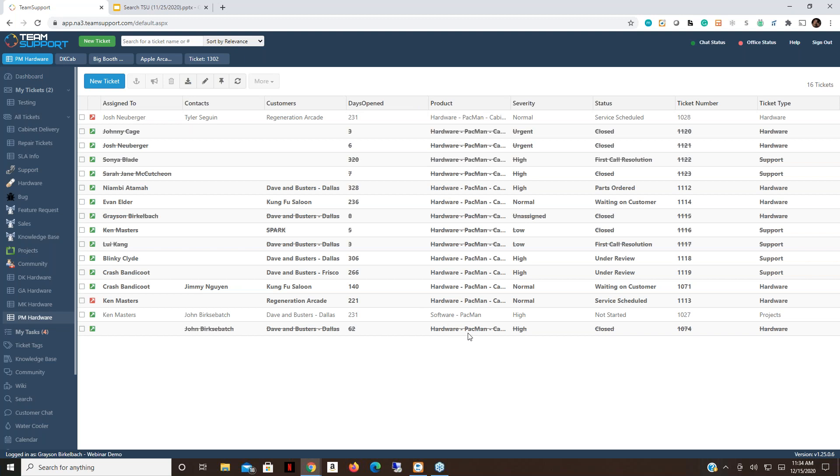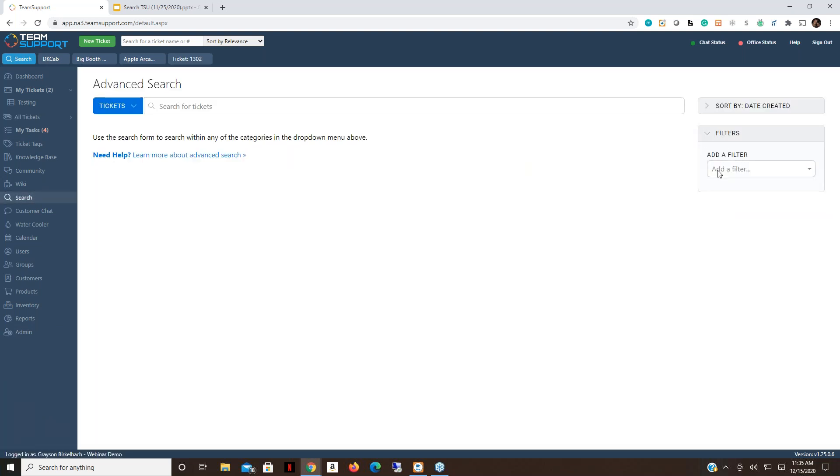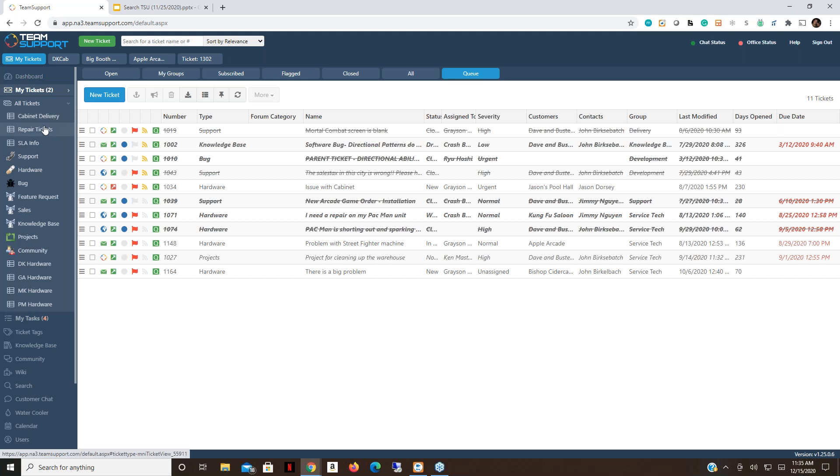The new ticket view now appears in the left menu and I can click from one view to another to get a comprehensive list of all tickets being worked on for each product. To summarize: the advanced search allows detailed filtering and syntax-based queries; the section-specific searches in customers, products, and inventory provide targeted lookups; and ticket views give you quick-click access to pre-filtered, customized lists.